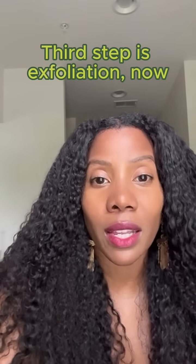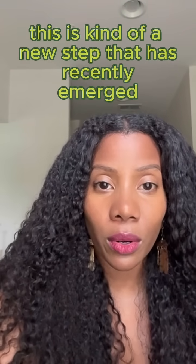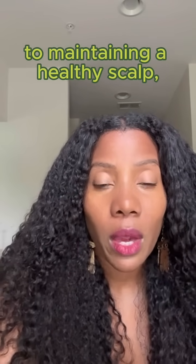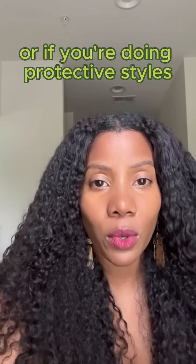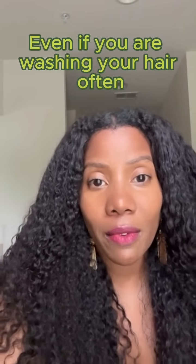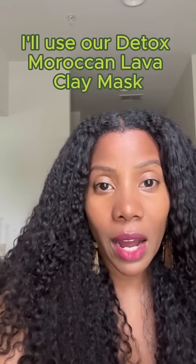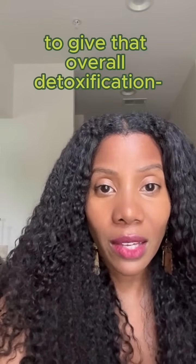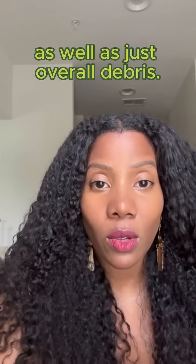The third step is exfoliation. This is a newer step that has recently emerged, but I do think that it's critical to maintaining a healthy scalp — particularly if you are using a lot of heavy oils or if you're doing protective styles where you're not washing your hair very often. Even if you are washing your hair often like myself, I'll use our Detox Moroccan Lava Clay Mask at least once a week to give that overall detoxification and to remove dead skin cells from the scalp as well as overall debris.